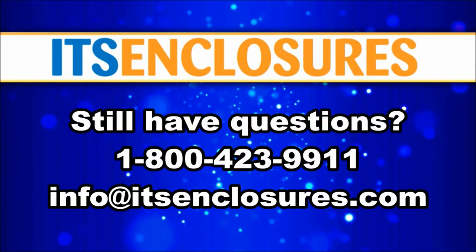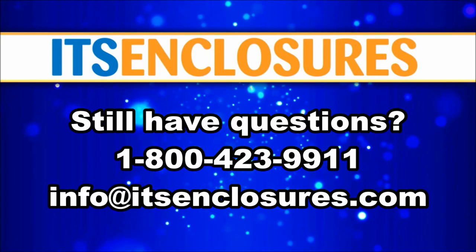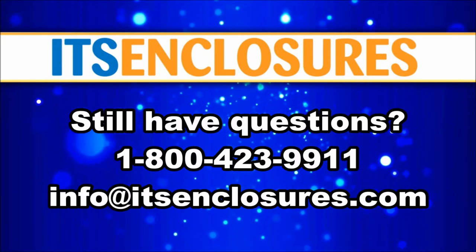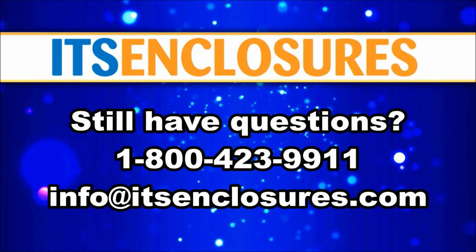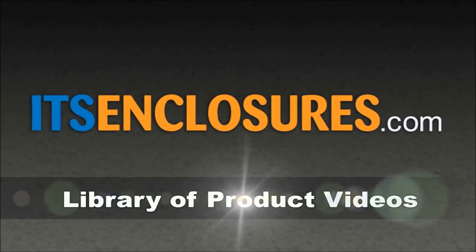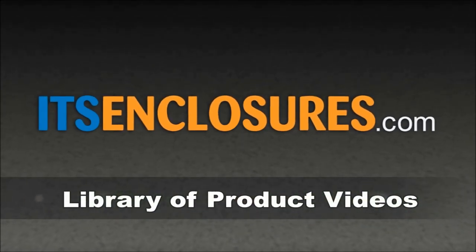Still have questions? Contact ITS Enclosures at 1-800-423-9911, email info at ITSEnclosures.com, or simply visit ITSEnclosures.com to see our large variety of product videos.